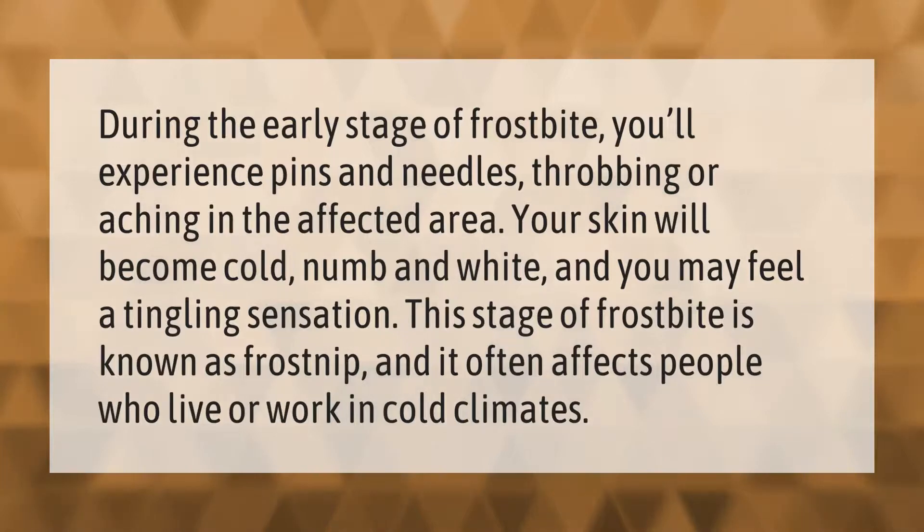During the early stage of frostbite, you'll experience pins and needles, throbbing, or aching in the affected area. Your skin will become cold, numb, and white, and you may feel a tingling sensation. This stage of frostbite is known as frostnip, and it often affects people who live or work in cold climates.